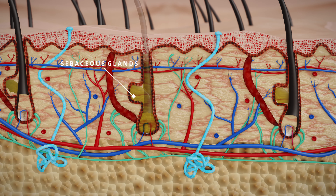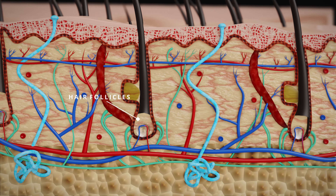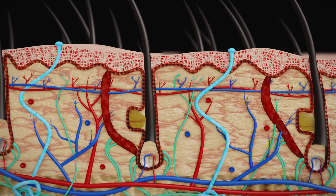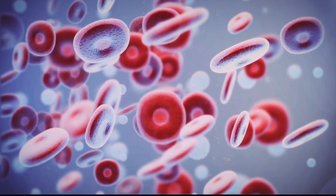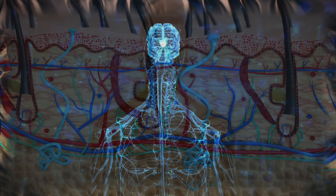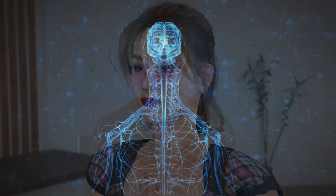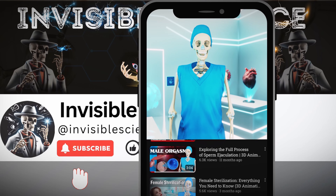So let's understand the science behind how our body maintains its temperature despite the extreme heat. Our skin acts like a barrier between the internal body and the external world — it's waterproof, impact-resistant, and protects us from harmful rays from the sun. To understand how our skin maintains our body temperature at 37 degrees, we need to dive deeper into the skin and explore it thoroughly.